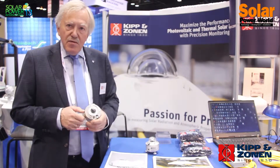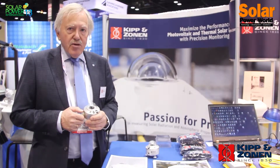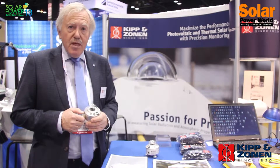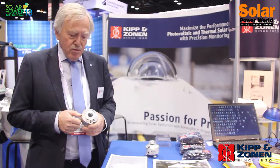Pyranometers are scientific instruments of high quality that make high accuracy measurements, but they also need maintenance to maintain that level of high accuracy.